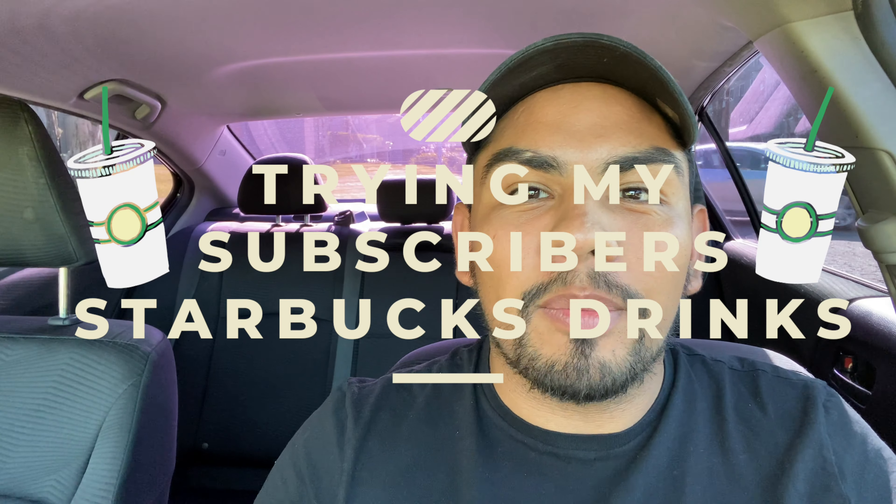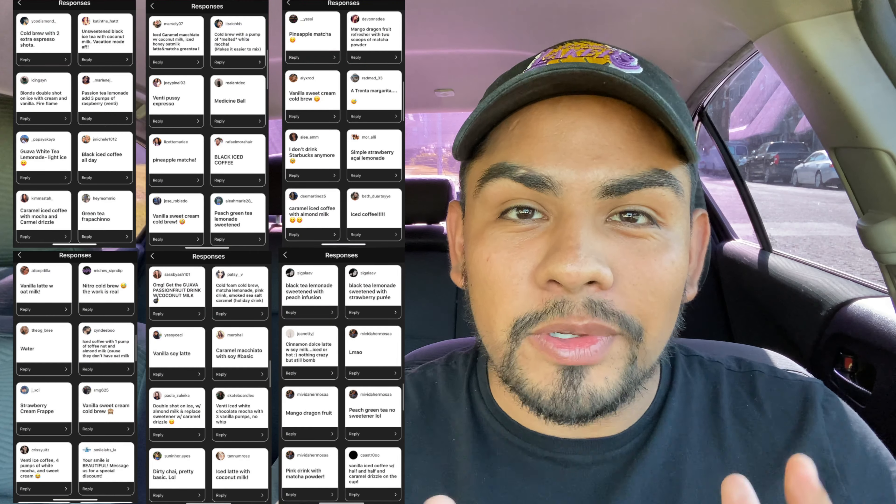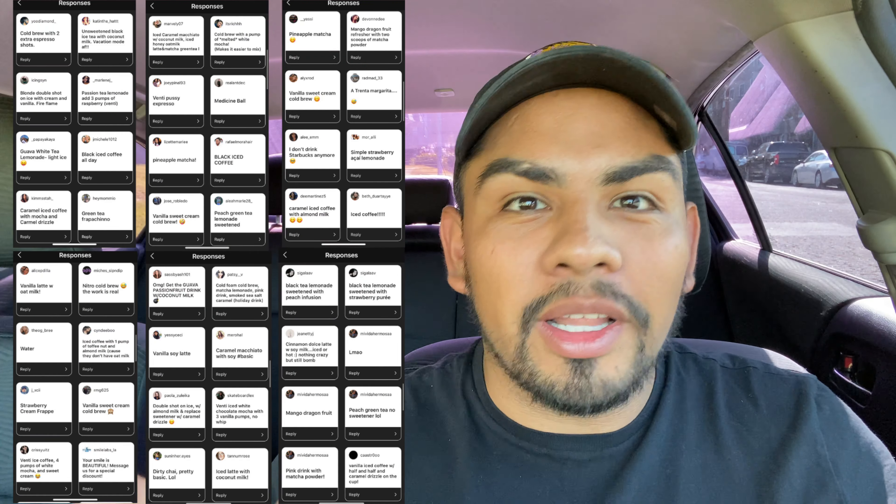What's up boss fam, welcome back to another video. As you guys can see, I'm in my car right now. Today I'm going to be filming a 'try my subscribers' Starbucks drinks video. I went on my Instagram and asked you guys what is your go-to Starbucks drink, and I actually got a ton of responses, so it was super hard to go through the list and pick out which drinks I want to try.